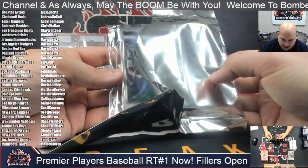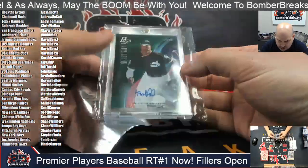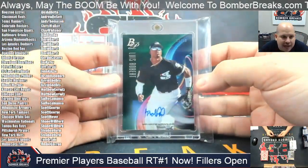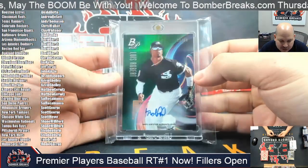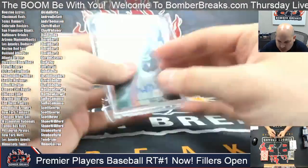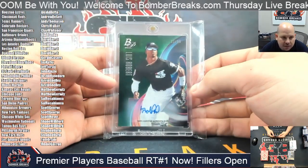Up next we've got Leaf, Luis Robert, 12 out of 99. Scott M. double hits. So we are seeing some double hits — two Nationals, two Pirates, two White Sox. A little out of the ordinary, but we'll see what Case 2 has when we do it later tonight. 12 out of 99 Leaf for Scott.